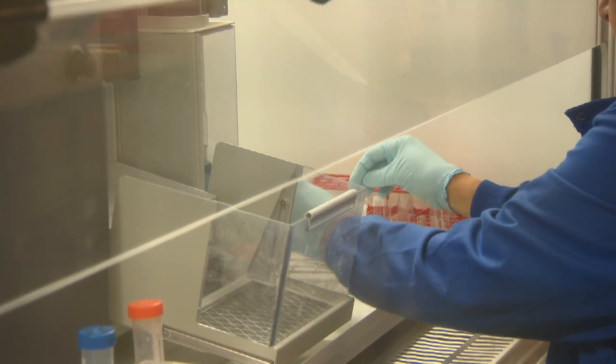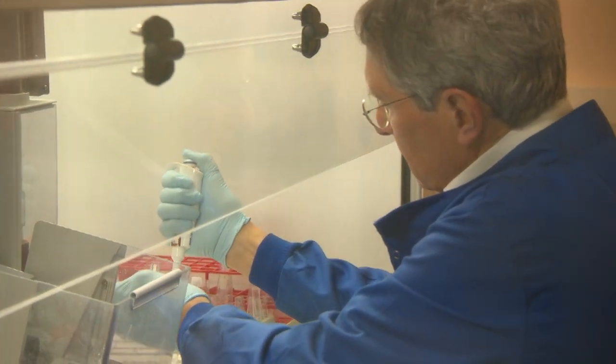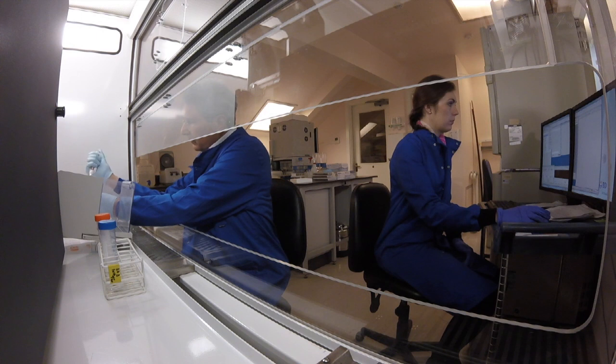They've already begun testing possible coronavirus vaccines on animals. But to be sure it's safe and effective, it could be next summer before a human version is finally approved. Richard Westcott, BBC News, Cambridge.